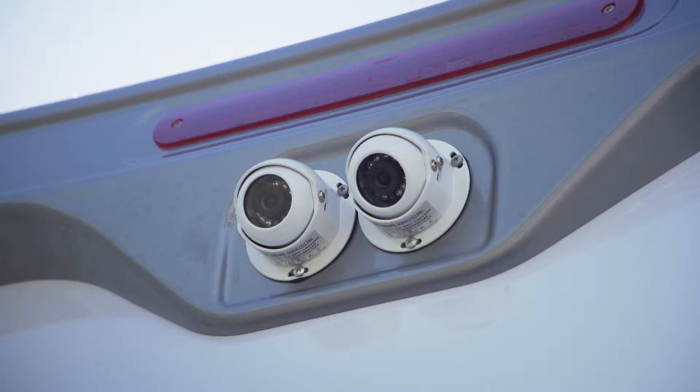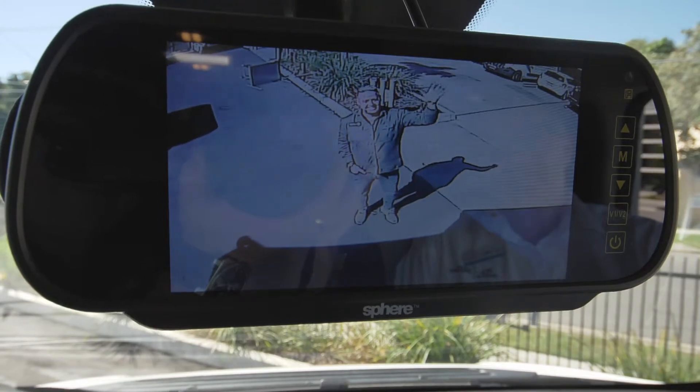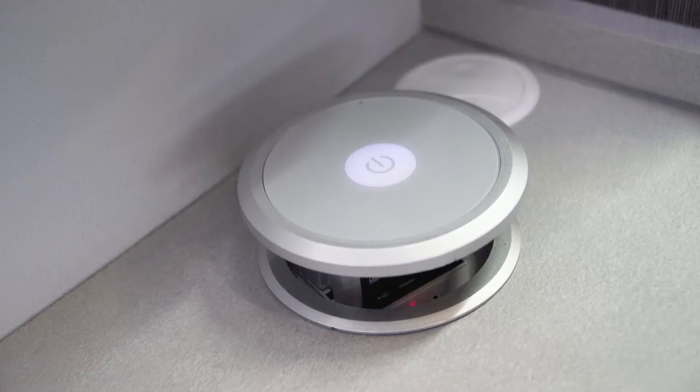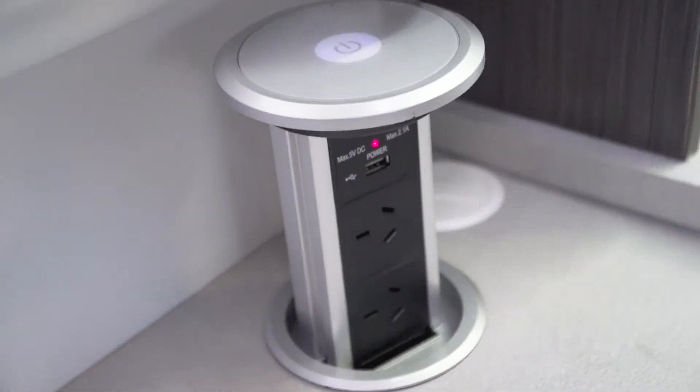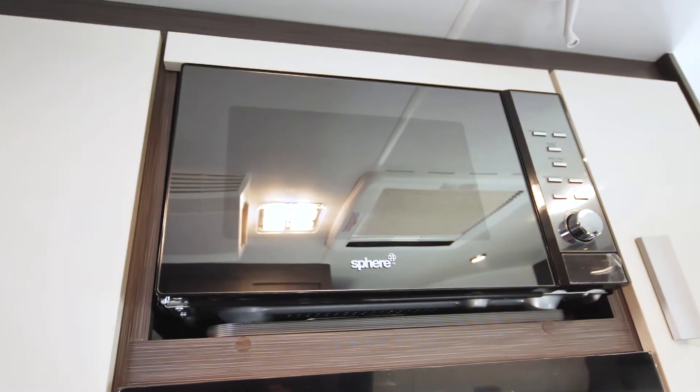There are two rear cameras on this vehicle. The Conquest Deluxe has a 125-litre freshwater and 125-litre greywater tank, a 160-watt solar system on board, and a 100-amp-hour house battery for operating lights and other appliances.